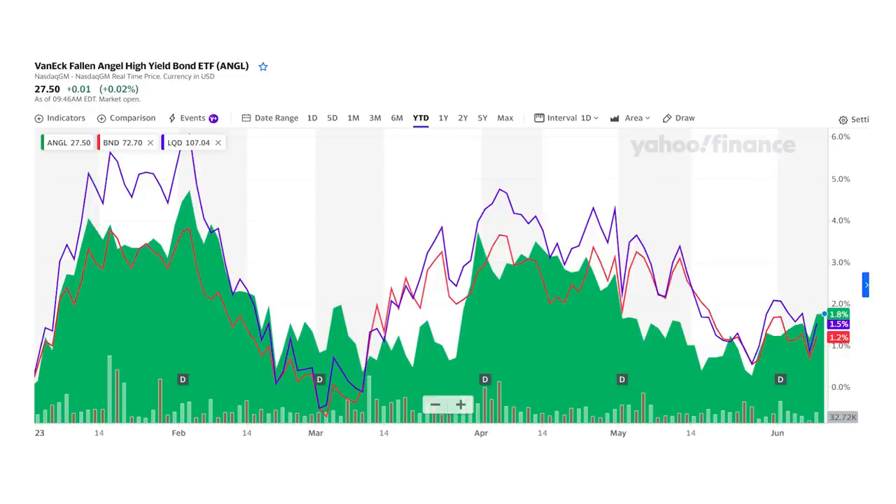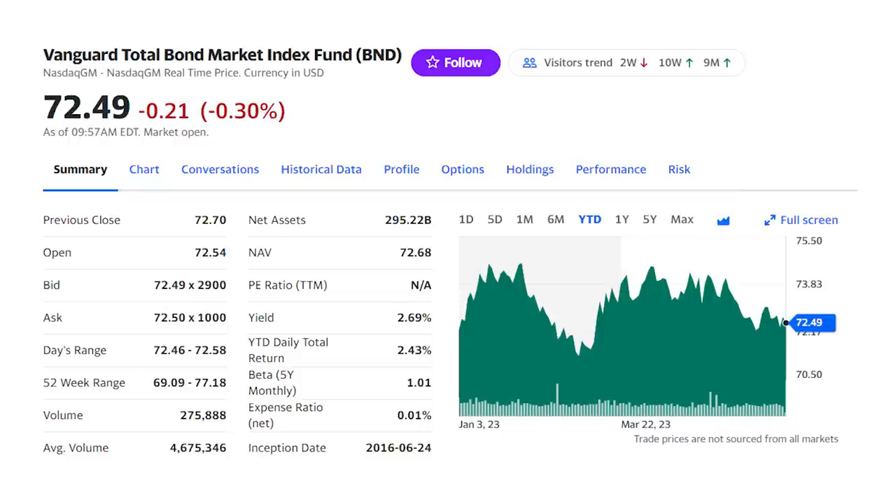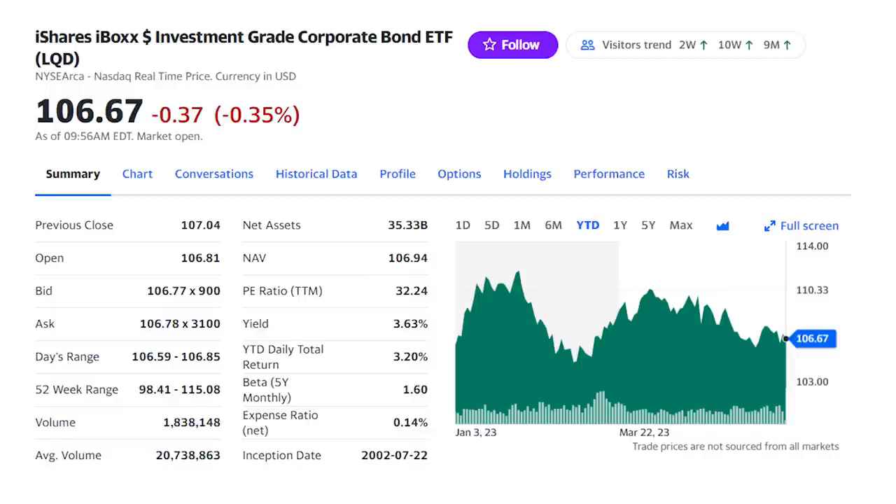There are a lot of bond funds and different strategies, but I like the Fallen Angels for a higher yield and return. In a year-to-date chart, the ANGL in green shows a 1.8% return, beating both the Vanguard Total Bond ETF in red and the iShares Investment Grade Corporate Bonds, ticker LQD, in purple. That total bond market fund holds safer treasuries and will be a little less risky, but you pay for it with a lower return and just a 2.7% dividend yield. The investment grade corporate bond fund produces a nice return with a little less risk than the Fallen Angels, but still a relatively low 3.6% yield.